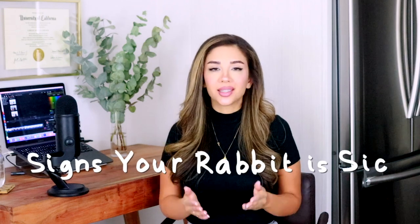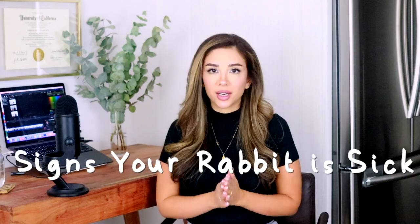Hey Lennies and bunny lovers, welcome back to the channel. Today I'm making a very important video on the top signs that your rabbit is very, very sick.